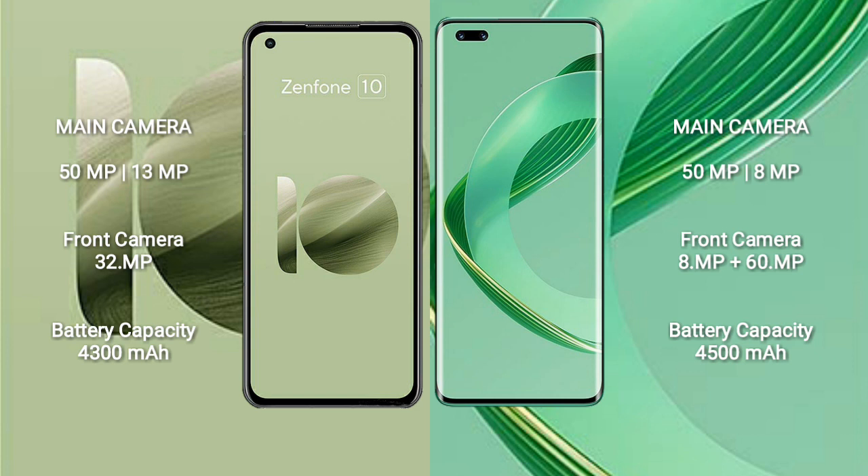Asus Zenfone 10 has a 4300mAh battery with 30W fast charging support. Vahabe Nova 11 Pro has a 4500mAh battery with 100W fast charging support.